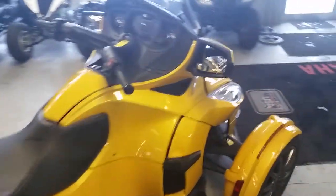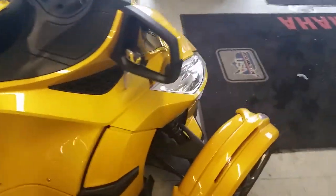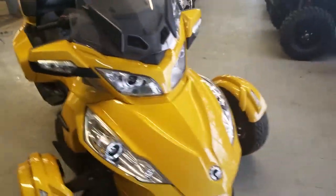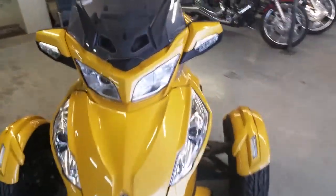limited candy pearl paint, anodized rims, sway bar, radio, heated grips, cruise control, locking saddlebags and trunk, and more. This Spyder is loaded, very sharp and spotless. This thing runs perfect and needs nothing. It is under Can-Am factory warranty until